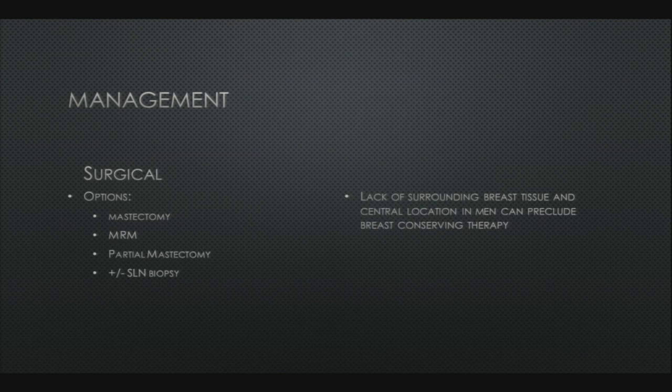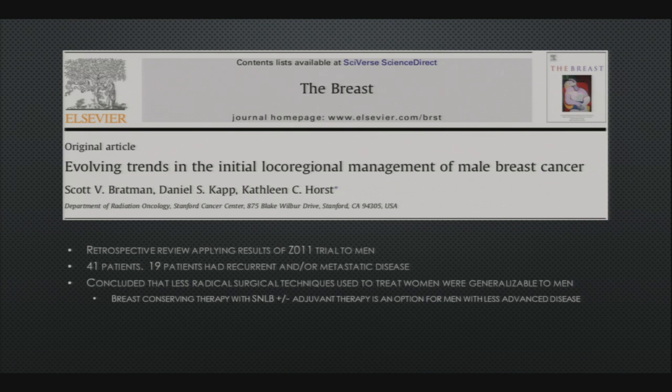Surgery is one of the mainstays of management and mastectomy is the gold standard. The lack of surrounding breast tissue and the central location of these tumors can preclude breast-conserving therapy; there is often skin involvement where the tumor invades the underlying muscle. One retrospective review applied the Z11 trial results to men — just 41 patients — and concluded that less radical surgical techniques used to treat women were generalizable to men, and breast-conserving therapy with sentinel node biopsy plus or minus adjuvant therapy could be considered in men with less advanced disease.